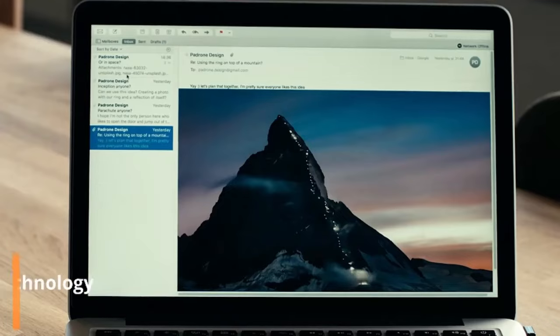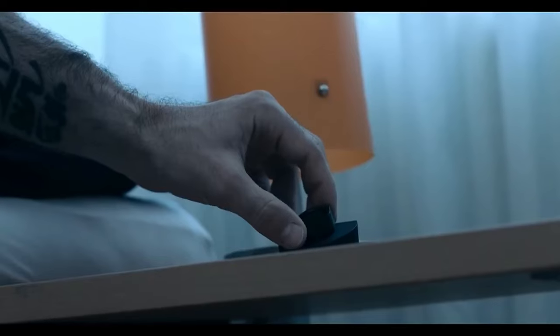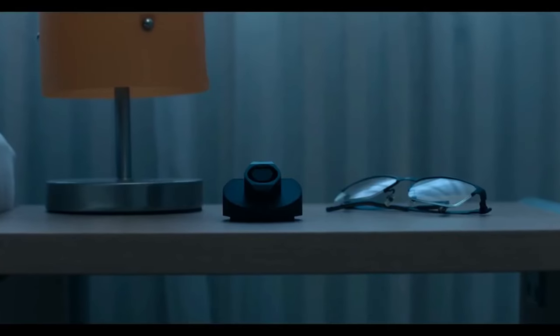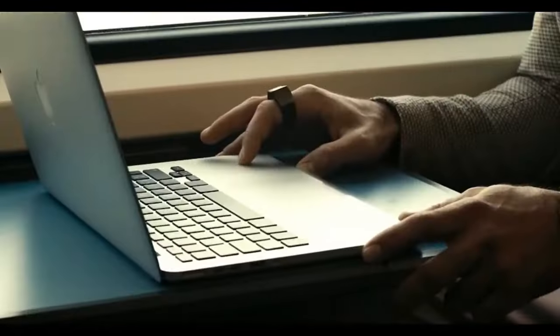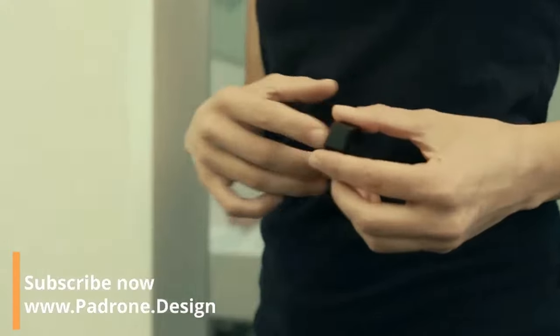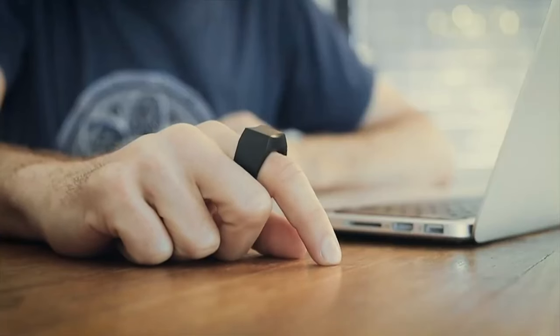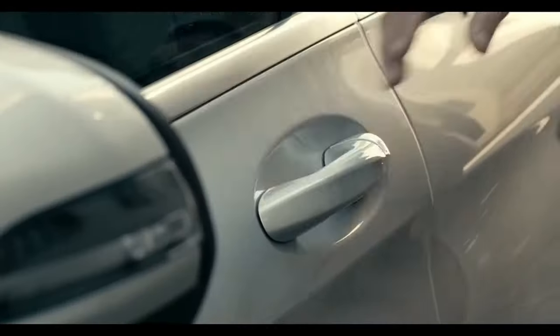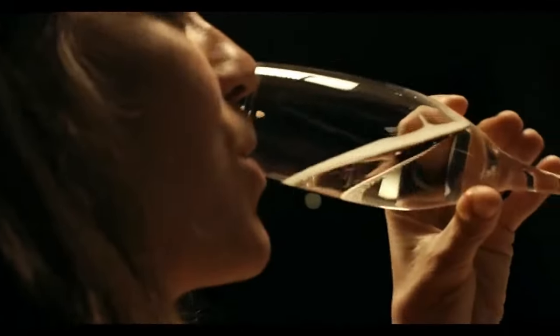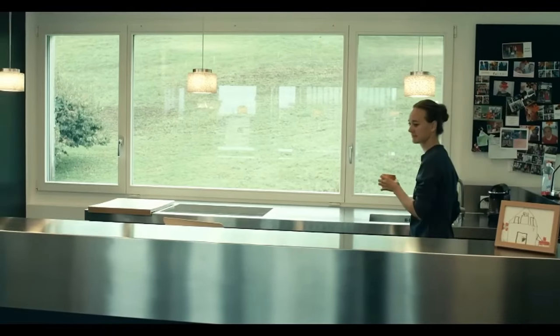The Padron Ring is a revolutionary wearable device that transforms your finger into a fully functional computer mouse. This sleek and lightweight ring allows you to control your computer, tablet, or smartphone effortlessly by simply moving your hand across any surface. It connects via Bluetooth and supports all standard mouse functions, including clicking, scrolling, and swiping, making it ideal for presentations, work, or casual browsing.